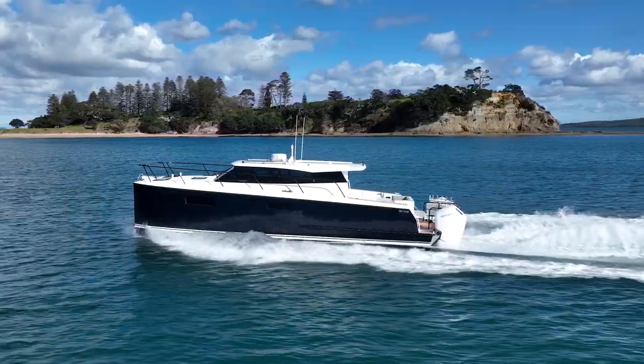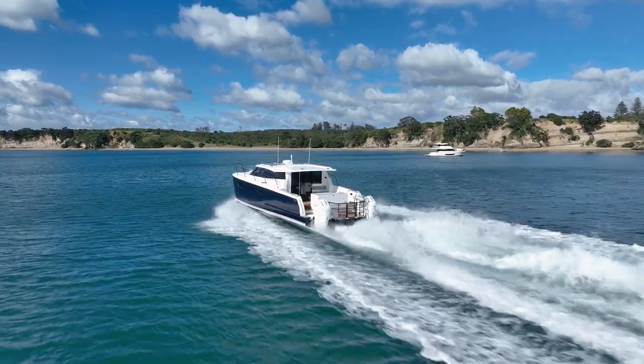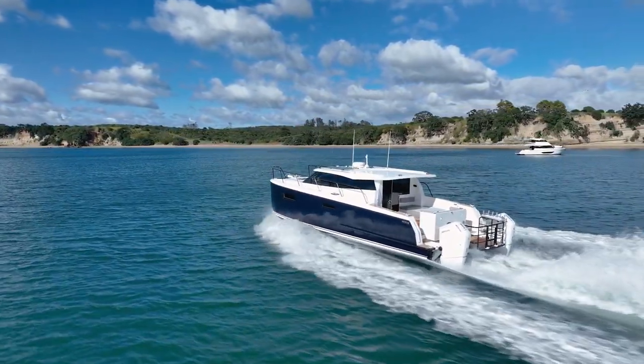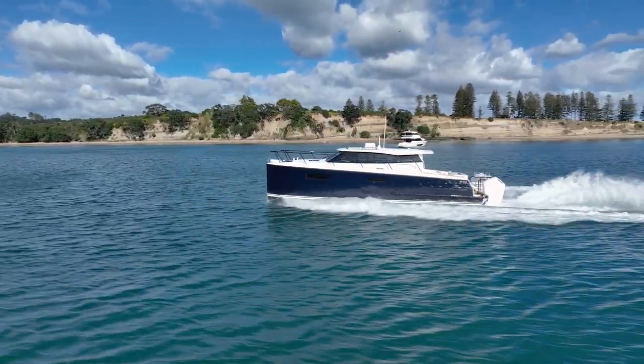To call the Profab 1200 a trailer boat is a bit of a stretch, but in fact it really is. I'm Barry Thompson from Pacific Powerboat magazine and today I'm running a full review on the first of a series of new Roger Hill design power cats from Profab Engineering. The semi-production Profab 1200 is something different for the company, but it shows off their skills and workmanship and that they can do anything with an alloy boat.